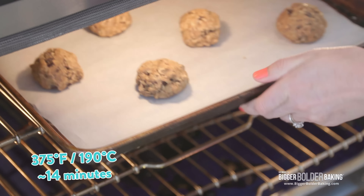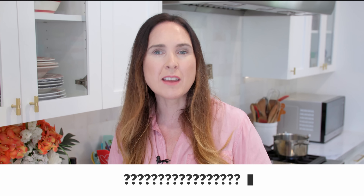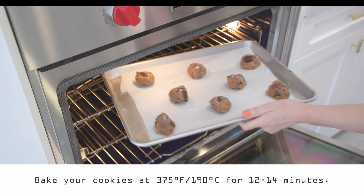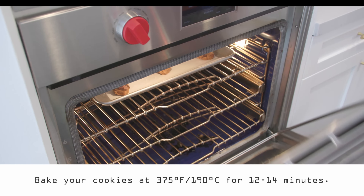I bake my cookies at 375°F for around 14 minutes — this gives you a lovely crackly cookie. To bake the AI cookie, your guess is as good as mine because they didn't give a temperature in the recipe. However, I am an expert and I say bake your cookie at 375°F, 190°C, for roughly 12 to 14 minutes.